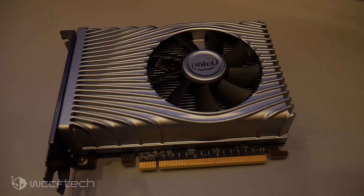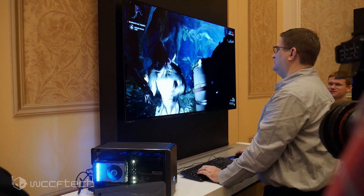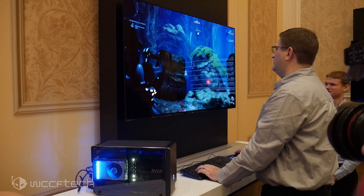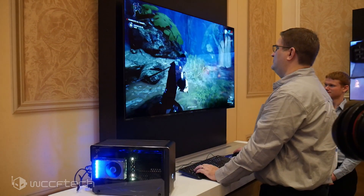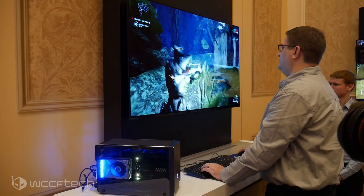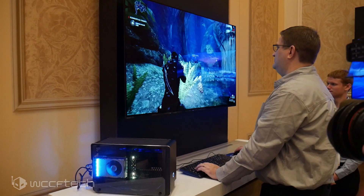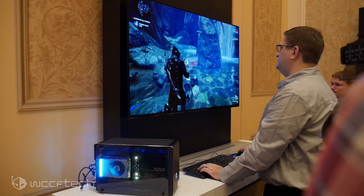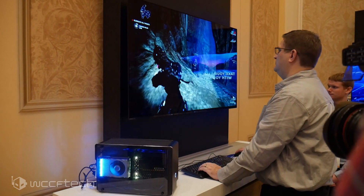We did get to play some games on it — specifically Warframe, running on a system connected to a TV at 1080p. For the most part, it ran surprisingly well. Warframe is not a very demanding game, and we had a bit of a hard time getting a good feel for it because the sensitivity was super high, so it was bouncing around, as you may see in some footage from someone else playing the game.